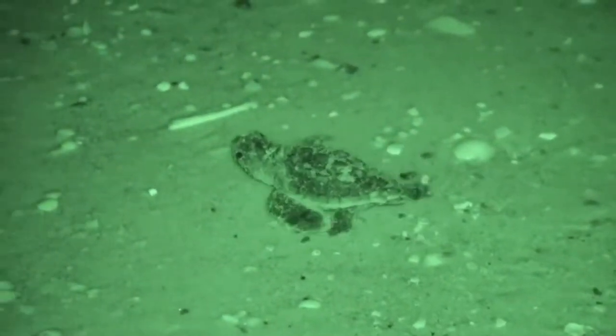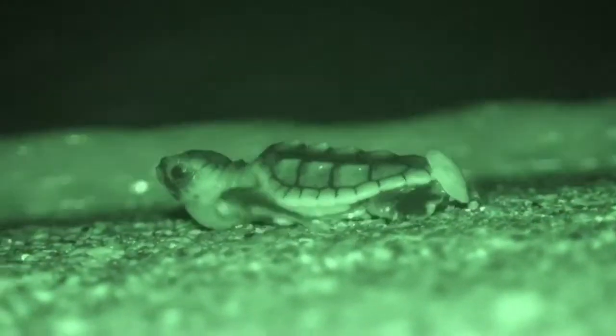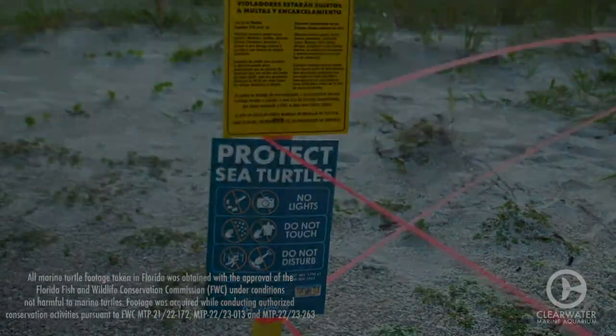Under natural conditions, hatchlings use brightness from celestial lights, like the moon and the stars, as a guide to the water. Artificial lights from buildings, street lights, or other man-made structures compete with celestial lights, confusing the turtles and causing them to crawl away from the water and towards potential danger. The newly hatched turtles can mistakenly crawl towards things like roadways, parking garages, and pools, which greatly reduces their chances of survival. The beach community should turn off unnecessary lights in order to help those hatchlings survive.